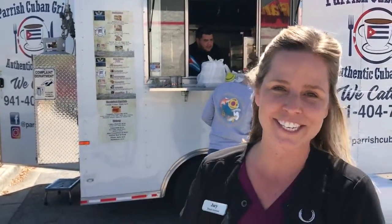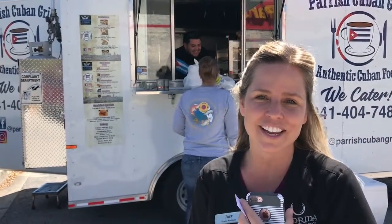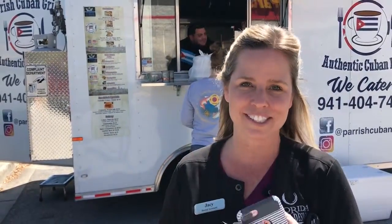I work at the dental office for Florida Smile Design, so we see the truck over here and come over here to get lunch quite often because it's delicious. It's our little honey hole tucked away here in Parrish, and if you've never tried it, you need to try it — because when the word gets out, it's gone.